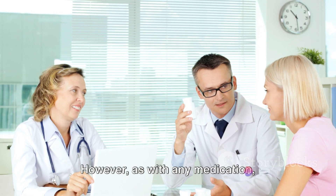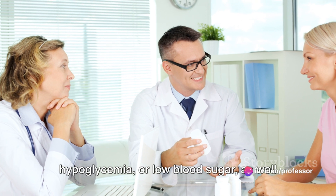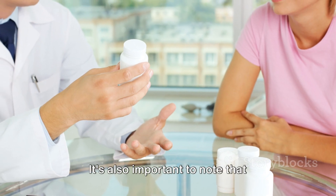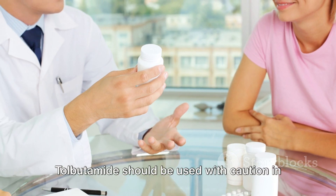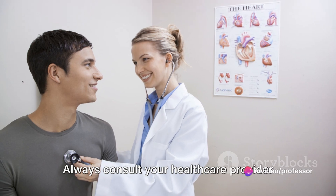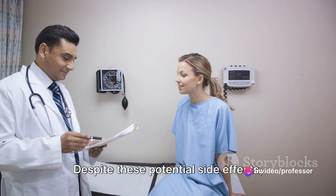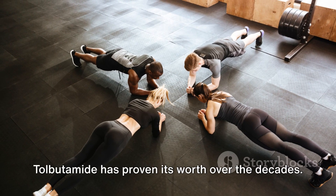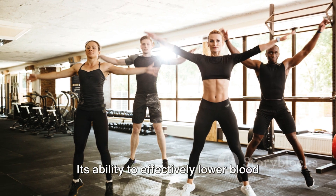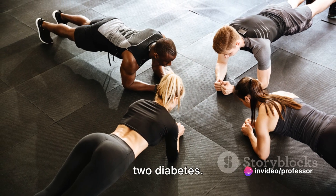However, as with any medication, tolbutamide is not without its potential side effects. Some individuals may experience hypoglycemia, or low blood sugar, as well as weight gain. It's also important to note that tolbutamide should be used with caution in individuals with certain kidney or liver conditions. Always consult your healthcare provider to discuss any potential risks or concerns. Despite these potential side effects, tolbutamide has proven its worth over the decades, with its ability to effectively lower blood sugar levels making it a go-to choice for many individuals managing their type 2 diabetes.